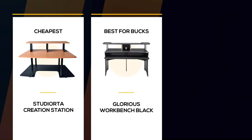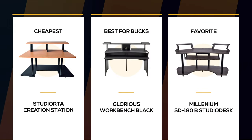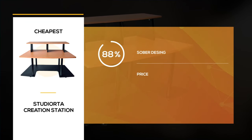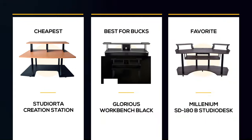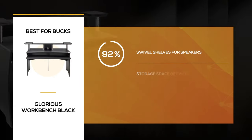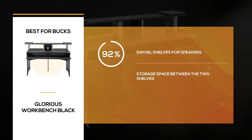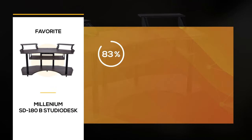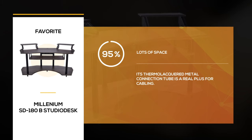Let's review the main characteristics of this top three. The Creation Station is a studio desk with a simple design and all the essentials — its overall quality puts it above other desks in the same price range. Glorious introduces an excellent, complete, and affordable studio desk; the Workbench Black is a large workspace with smart features such as swivel panels for the speakers. The Millennium SD180B is truly spacious, with a large workspace and well-placed elements — everything a producer could dream of at a reasonable price.